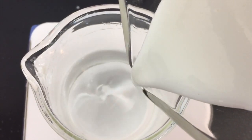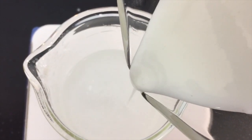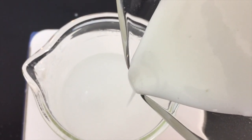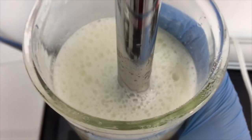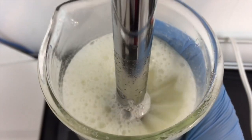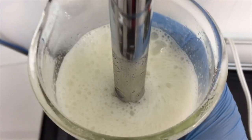We now pour our mixture into our base, which is sodium bicarbonate, using a magnetic stir bar. This is the last step in mixing. This is the homogenizer, and it's used to break down the particle size of the powder to make it into a solution better.